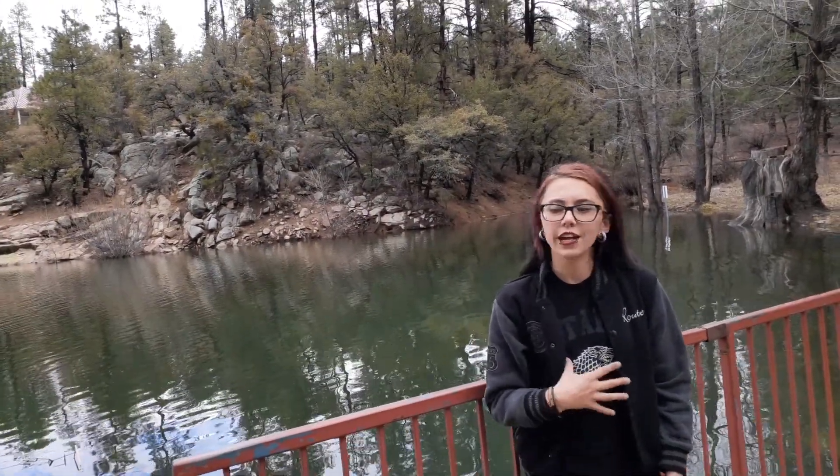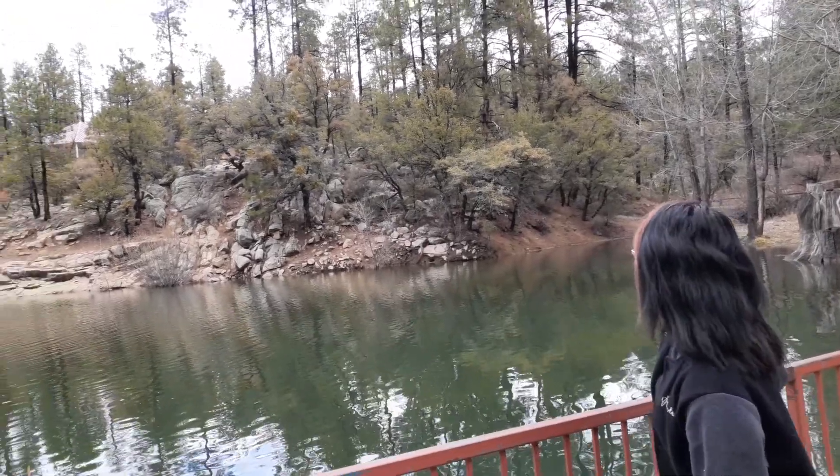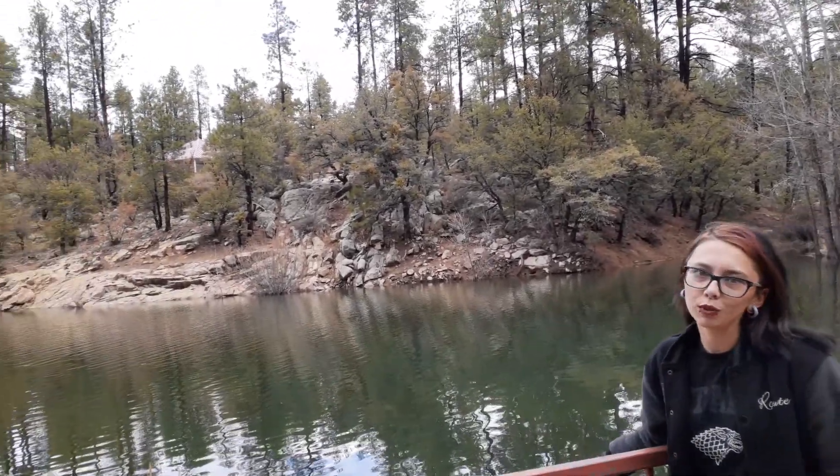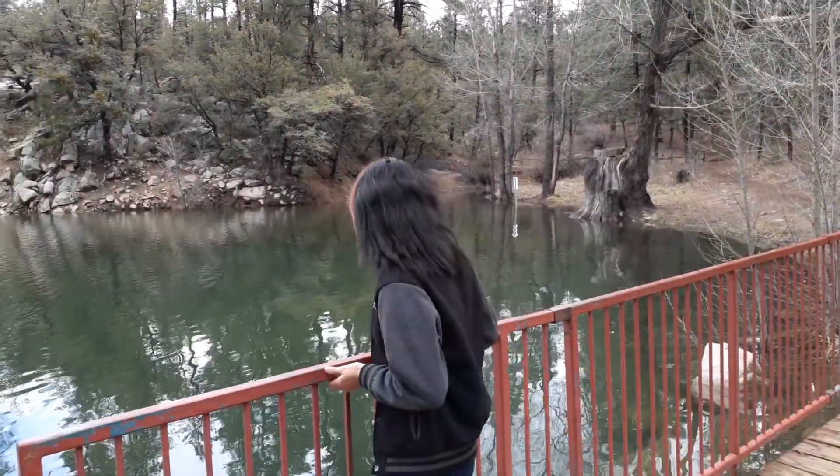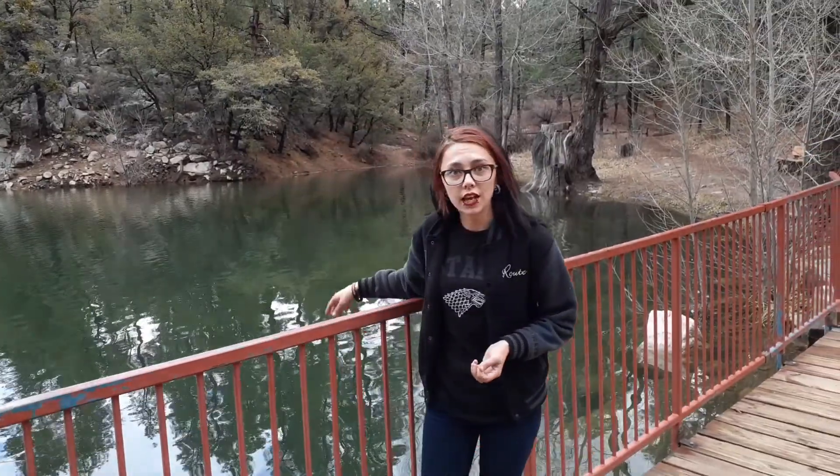This is a little continuation of my favorite lake. Over here is one of my favorite spots to fish, sit, read a book, and just hang out in general. Over here, a lot of rainbow trout like to stay, especially right after they've been put into the lake.